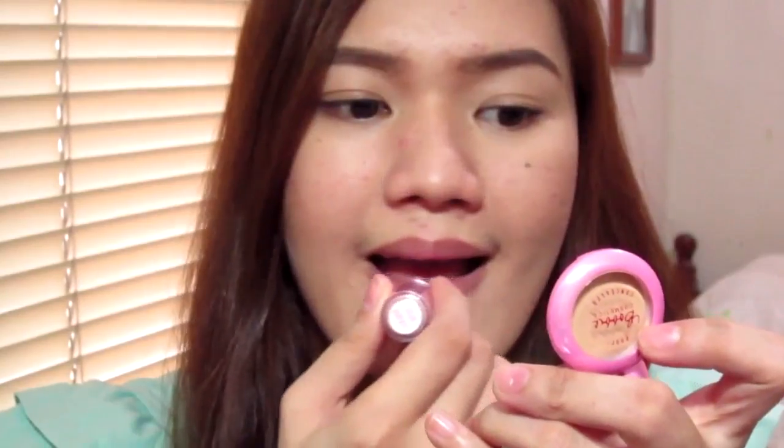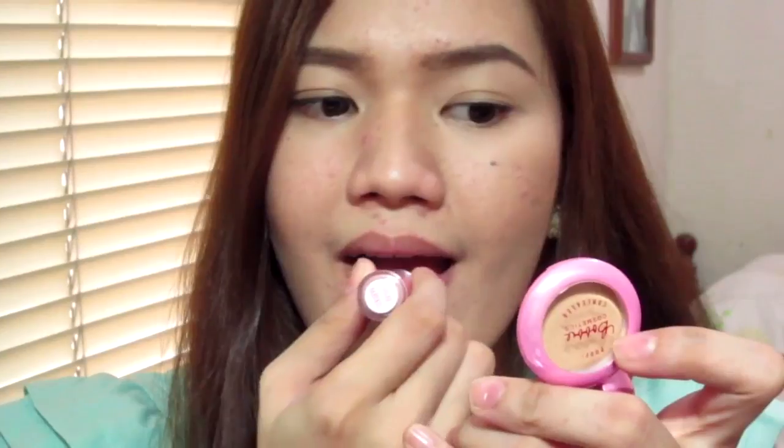I'm going to use this Bobbi Cosmetics as a mirror — it's so cute. I did not moisturize my lips whatsoever, so I don't have any lip product on my lips right now, and I'm just going to apply this lipstick all over my lips. It's well-pigmented. It glides on really nicely. It's very creamy.